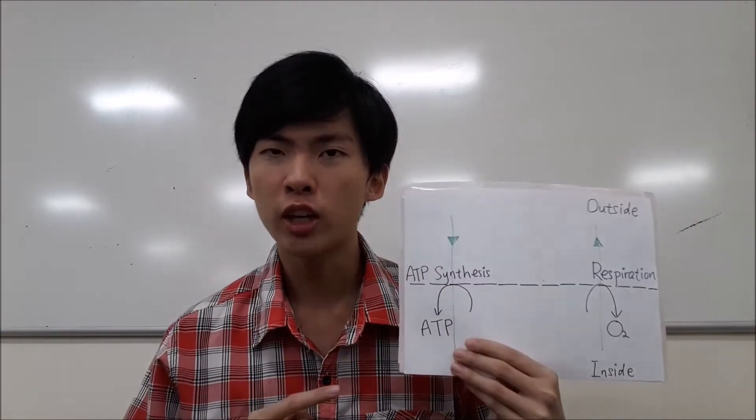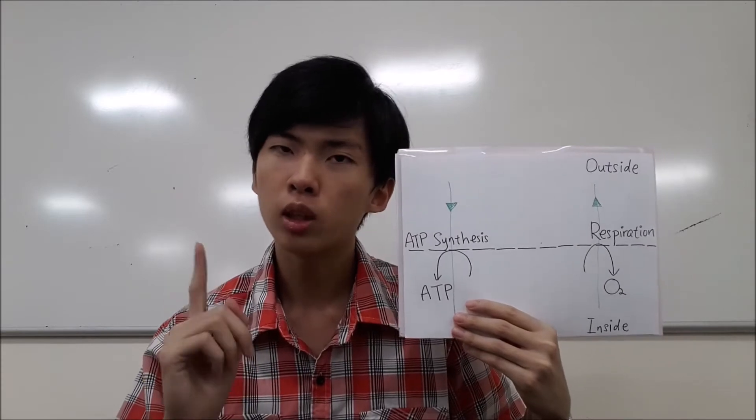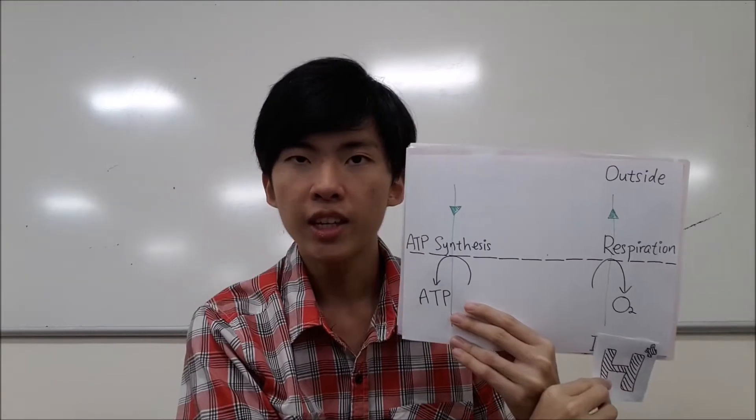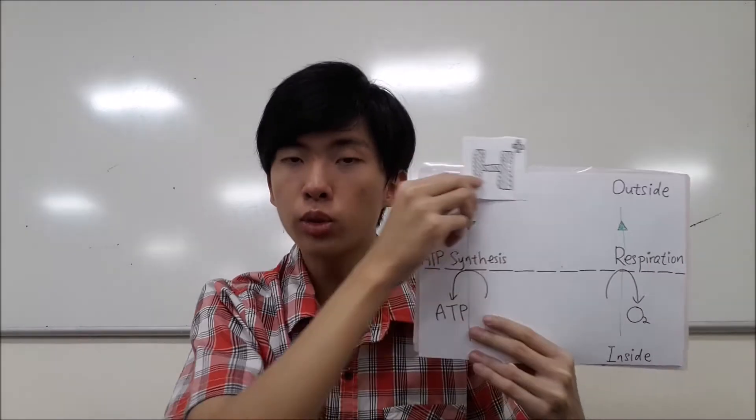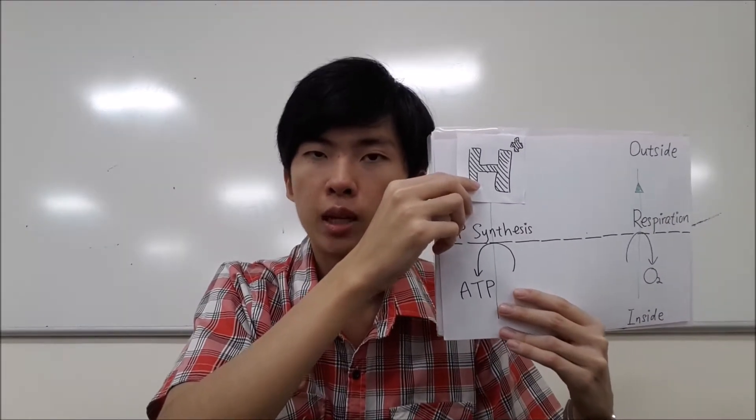As we all know, much of the energy released by electron transport in a normal mitochondria is not doing totally useful work. That is, each exchange of protons through the ATP synthase results in a loss of some energy.